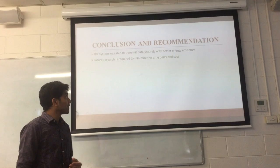Now I would like to conclude and put forward some recommendations. The system was able to transmit data securely and efficiently, but there is a time delay in transmission. If we overcome this delay, the system will become more efficient. Thank you.